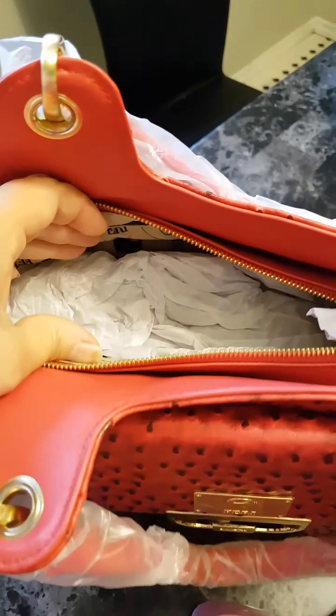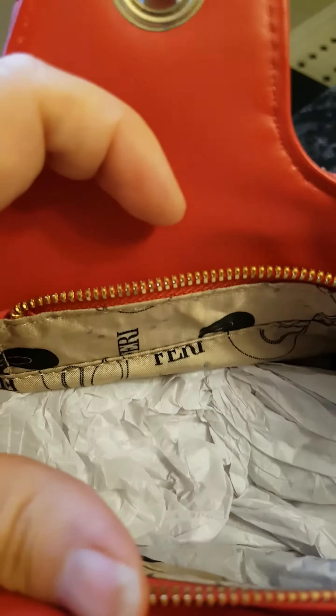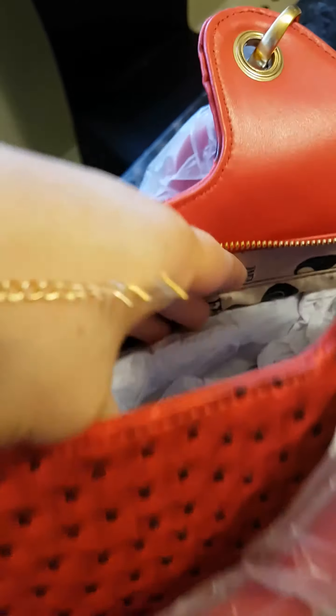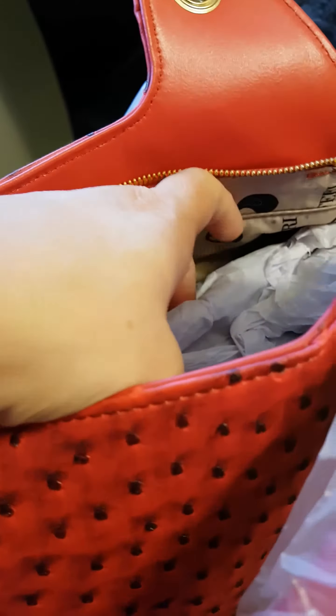Inside you can see the beautiful Feri Designer Lines logo. It has a couple different pockets — I see a zipper. Hard to kind of see, but there's a zipper pocket down there. A couple different pockets you can see here to put your stuff in. Beautiful Feri purse.